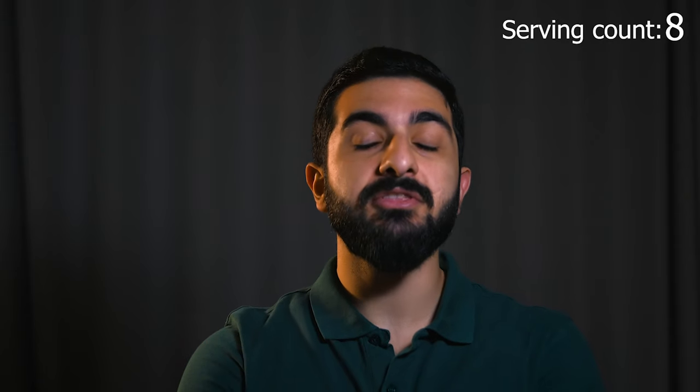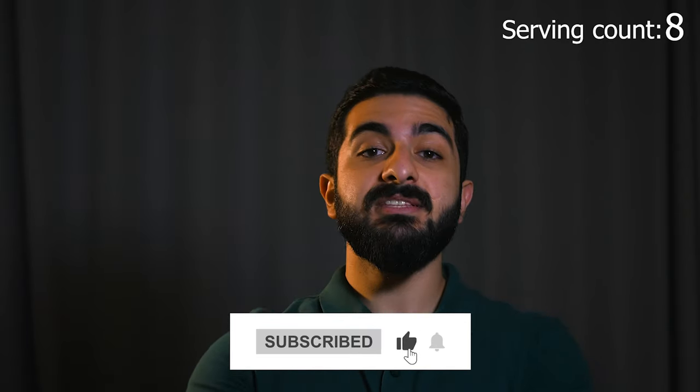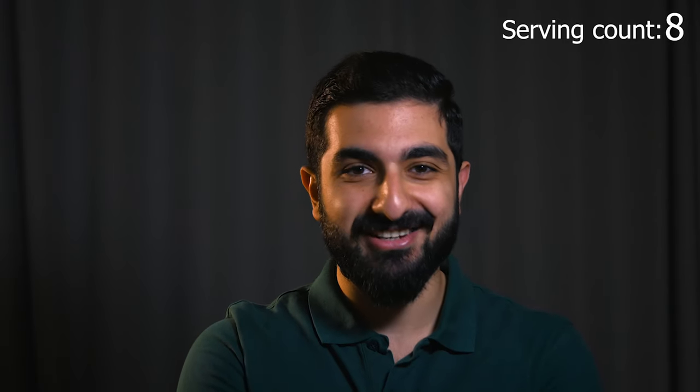If you enjoyed this video, hit the thumbs up and subscribe to the channel if you're not already. Comment down below what you want to know about next, and I'll see you in the next one.